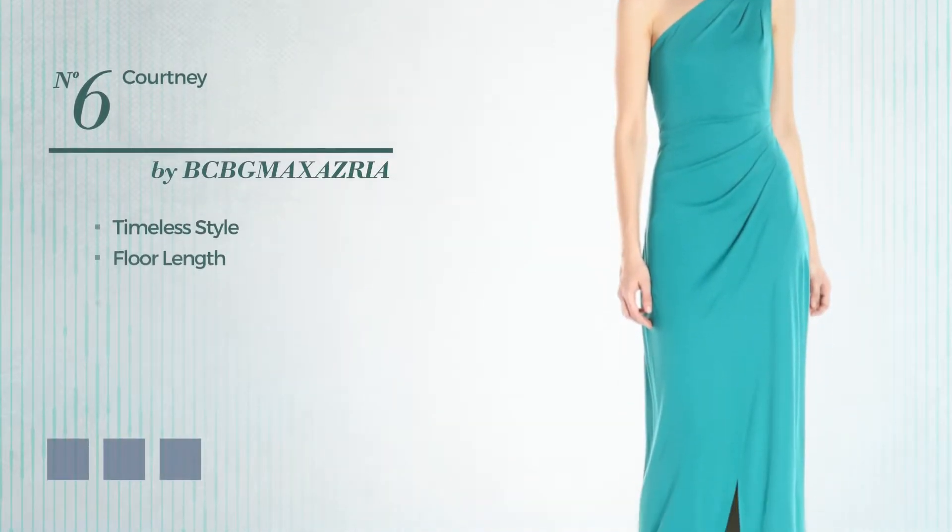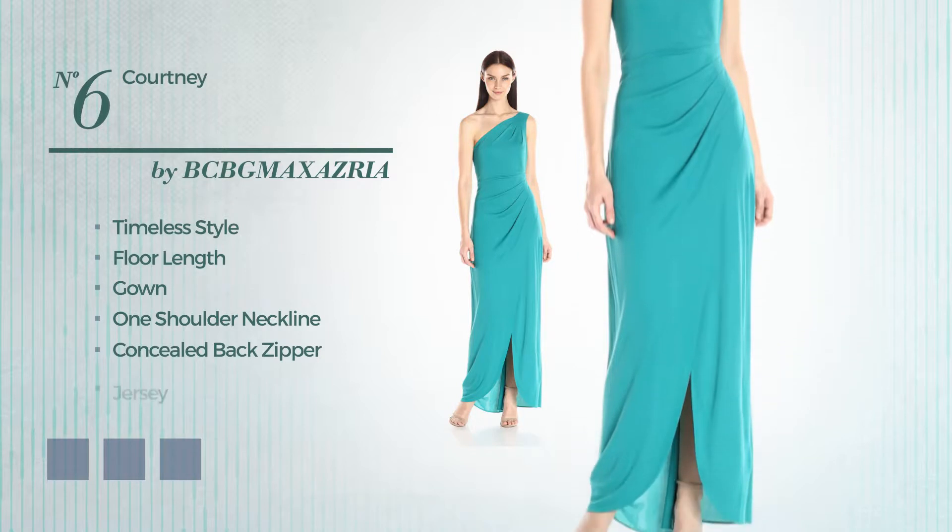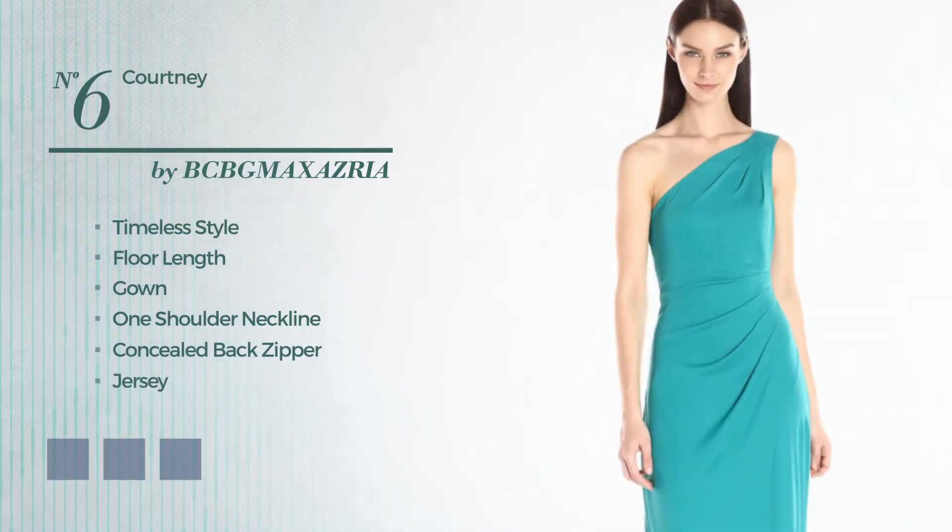Number 6. A fusion of timeless and flattering in this floor-length gown. Featuring a one-shoulder neckline, as well as a concealed back zipper, made of lightweight jersey, accentuated with ruches. The available color variations include Emerald, Black, and Lipstick Red.